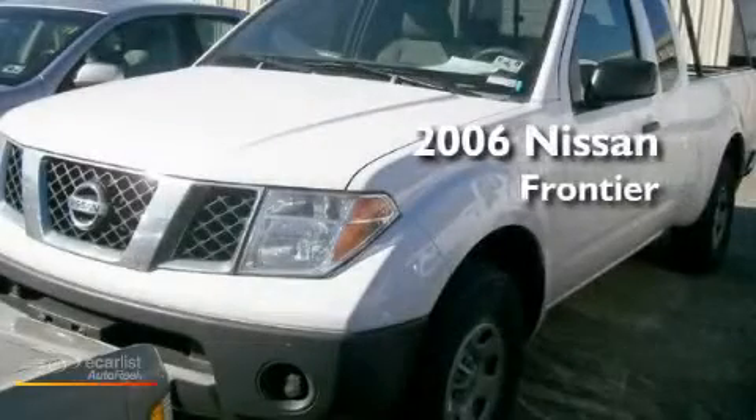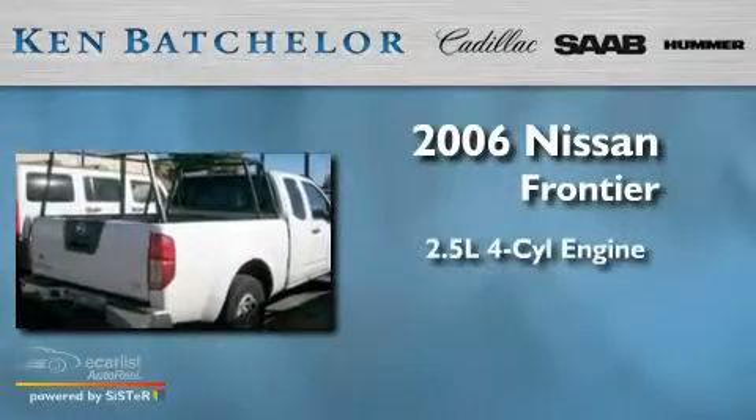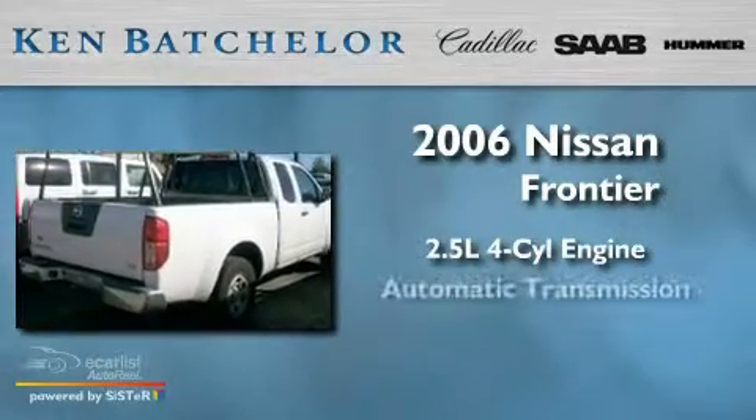Ken Batchelor, obsessed with service for over 30 years. This is a 2006 Nissan Frontier. It features a 2.5 liter 4-cylinder engine and an automatic transmission.